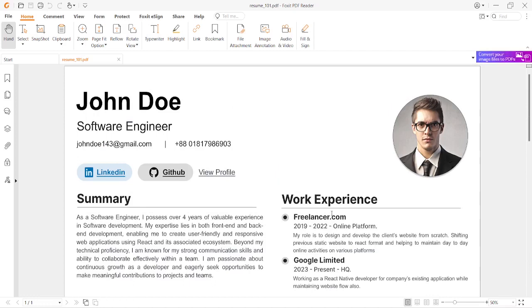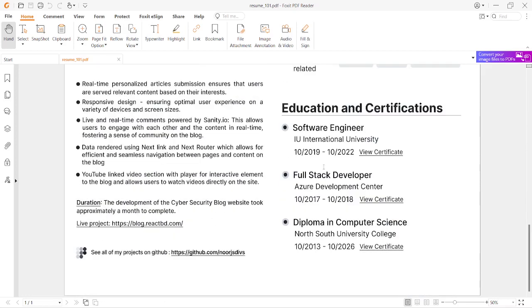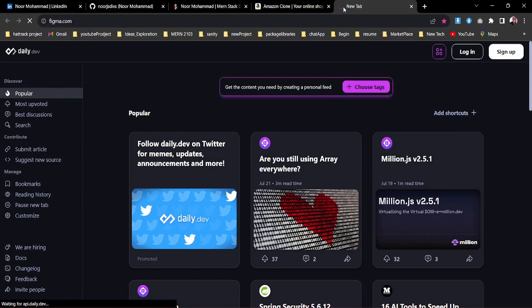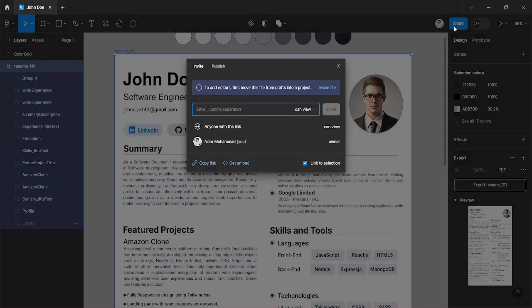What I've done for you is already created this resume using Figma. If you're in the developer field you likely already know Figma. To get started, go to figma.com and sign in with your account — you can use a Google account. I'll share the entire template with edit permission and post the link in the description below.